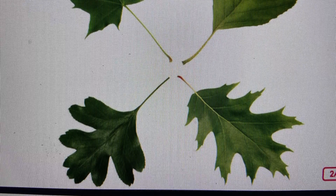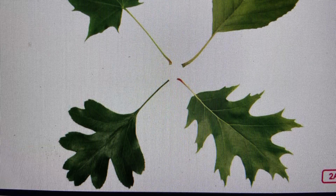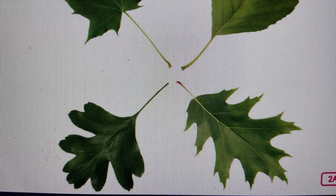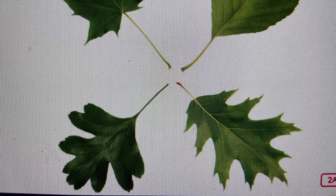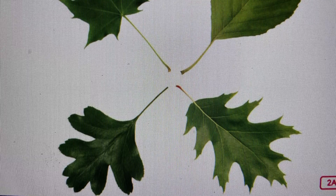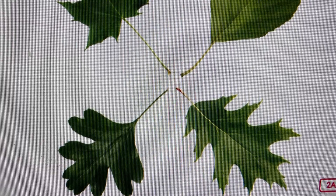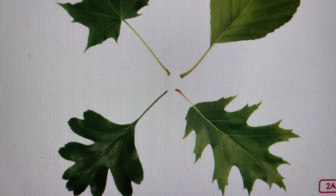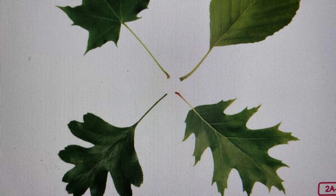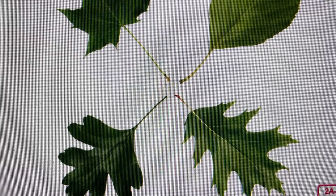Here are some leaves from different kinds of trees. Take a close look and you'll notice that the leaves have different shapes. In fact, one way to tell what kind of tree you are looking at is to look closely at its leaves. The leaf on the top left is from a sugar maple tree. The leaf below that is from a white oak tree. The leaf on the top right is from a witch hazel tree. And the leaf below that is from a black oak tree. Remember, many plants, not just trees, have leaves. In fact, leaves are especially important to the survival of plants — that means that leaves are very important in making sure that the plants stay alive.